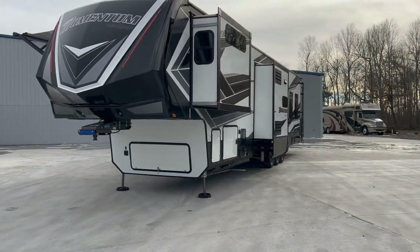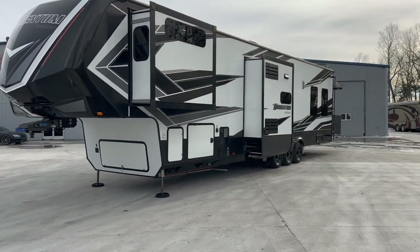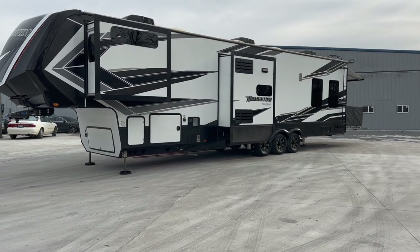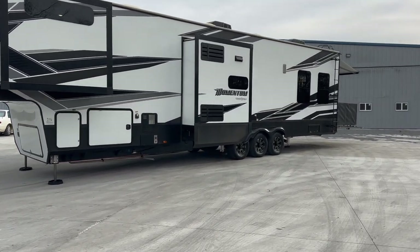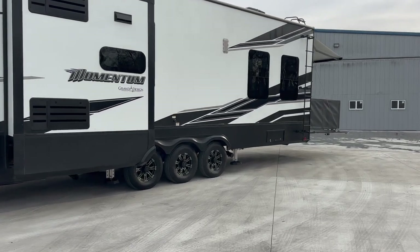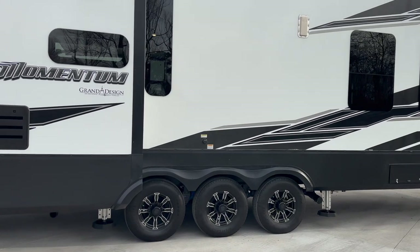Three slides, as you can see — two here on the driver's side and one big slide out on the passenger side. It holds 152 gallons of fresh water, 100 gallons of gray, and around 52 gallons of black water, if I read the specs correctly. Triple axle. Aluminum construction, fiberglass exterior, but the frame is aluminum on it.